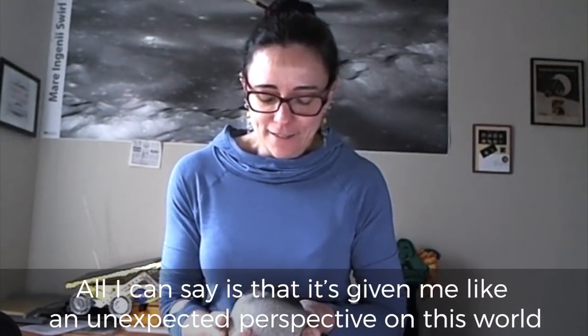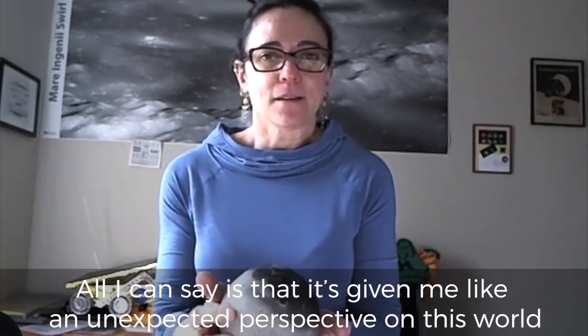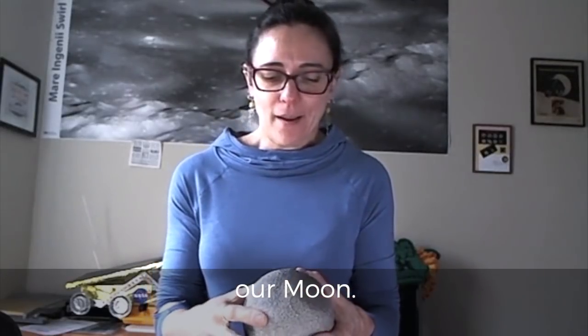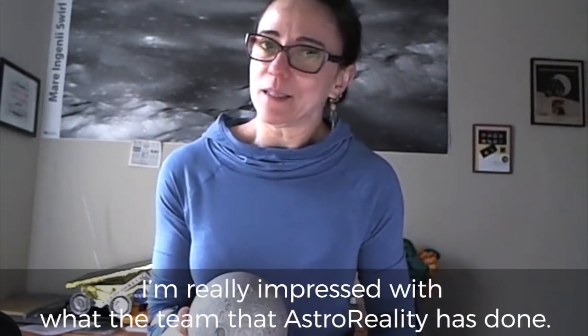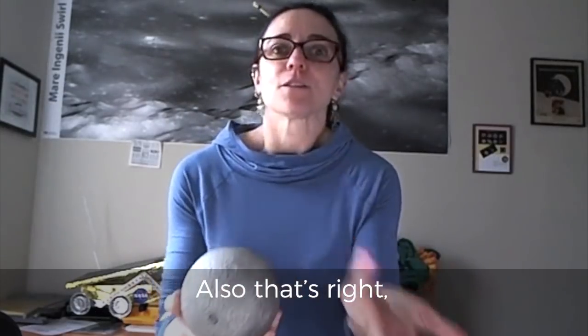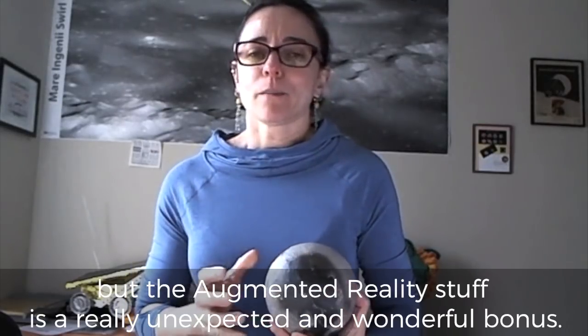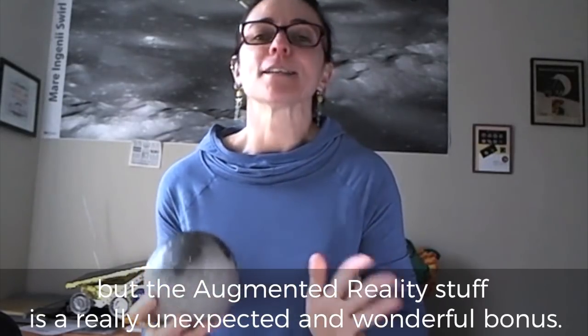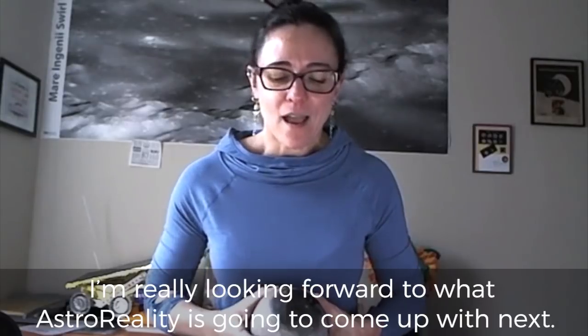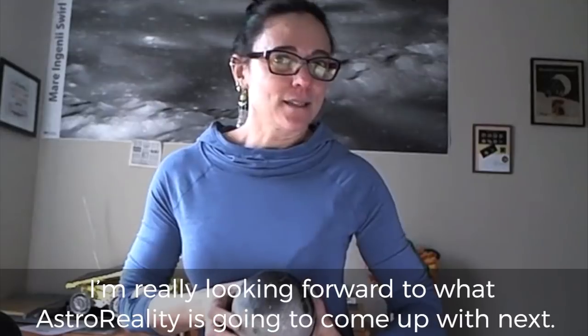All I can say is that it has given me an unexpected perspective on this world, our moon, and I'm really impressed with what the team at AstroReality have done. The augmented reality — this globe is amazing so much just by itself, but the augmented reality is a really unexpected and wonderful bonus. I am really looking forward to what AstroReality is going to come up with next.